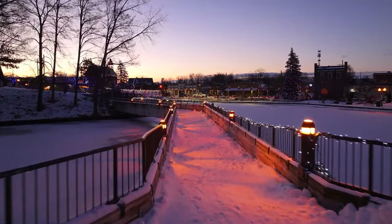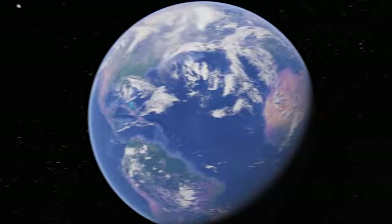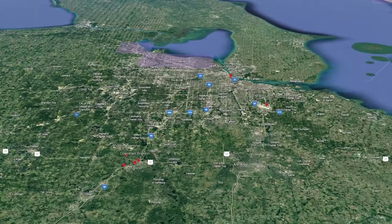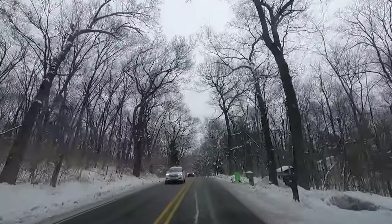It seems like we're in the wilderness here, but we're not. We're actually only about 30 minutes away from the Detroit area, maybe a little bit further. So we're in one of the Detroit suburbs — this is Brighton, Michigan. You've got more woods around, bigger lots, and more affordable homes sometimes. We're going to go tour this model home built by Lombardo.